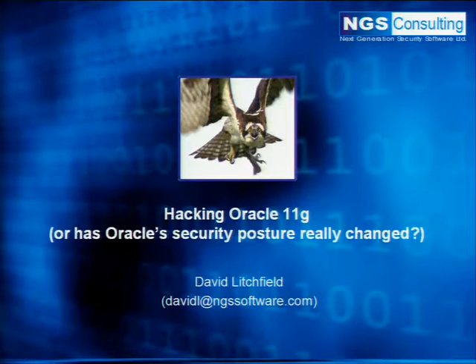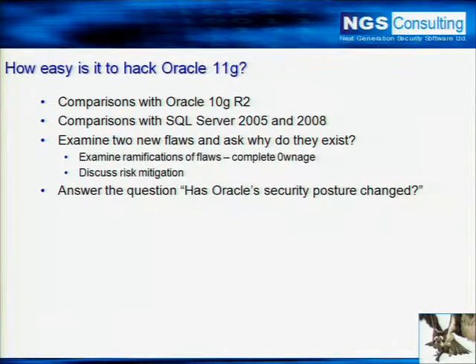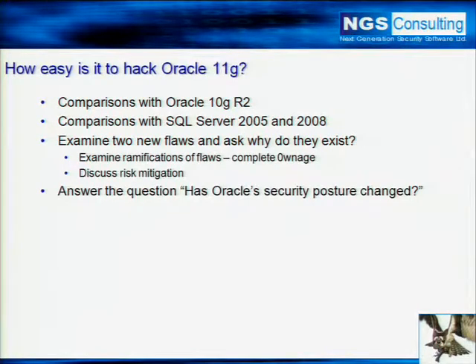The fundamental point behind this presentation is to ask the question: has Oracle's security posture changed over the past few years, and where does it stand today? How easy is it to hack Oracle 11G? Well, it's quite easy, but it's harder than hacking Oracle 10G release 2. We'll look at some comparisons, and also Oracle versus SQL Server 2005 and 2008, and see if any conclusions can be drawn as to security posture.